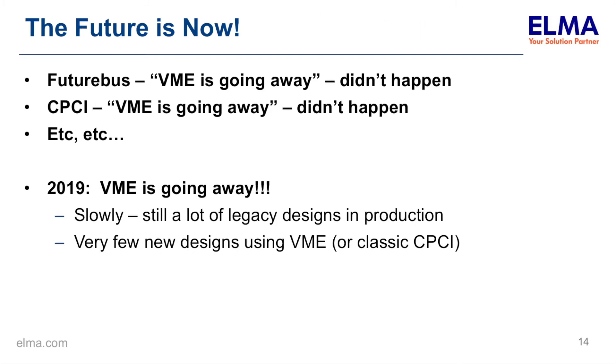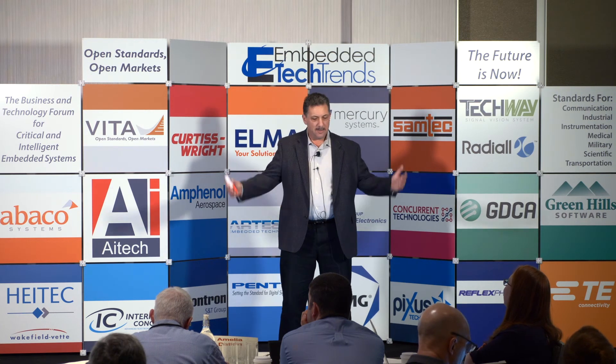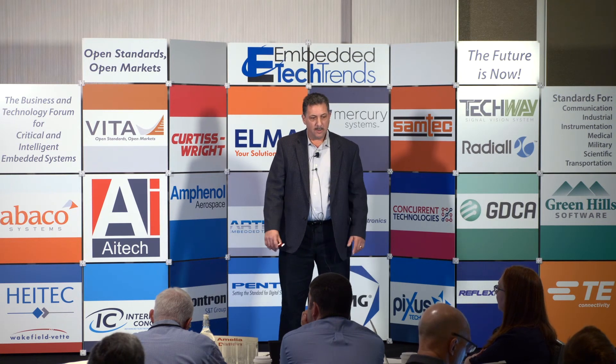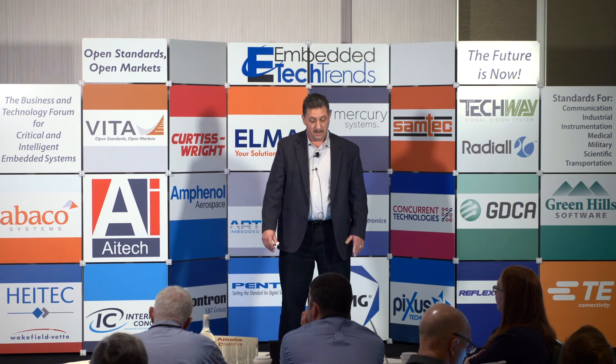Regarding the conference theme of 'the future is now': when Future Bus was introduced around 1990, the word was VME is going away — Future Bus is here. Well, that didn't happen. Then when CompactPCI was introduced a few years later, there was the same message — VME is going away. It didn't happen. What was good for the industry was that not only didn't VME go away, but CPCI and VME both grew very substantially for a number of years together, and the market really expanded for the whole Eurocard industry. So at this time I'm telling you VME is going away — but it's going away slowly.